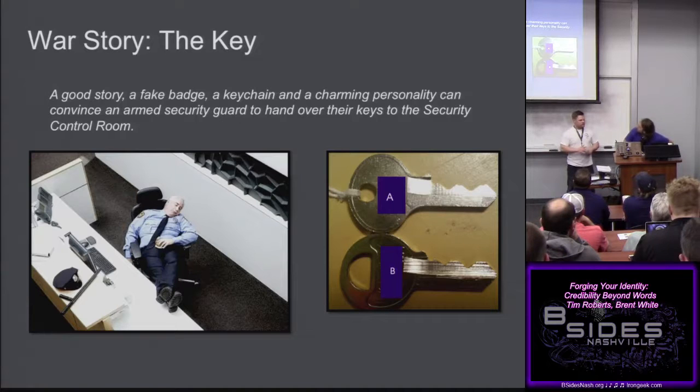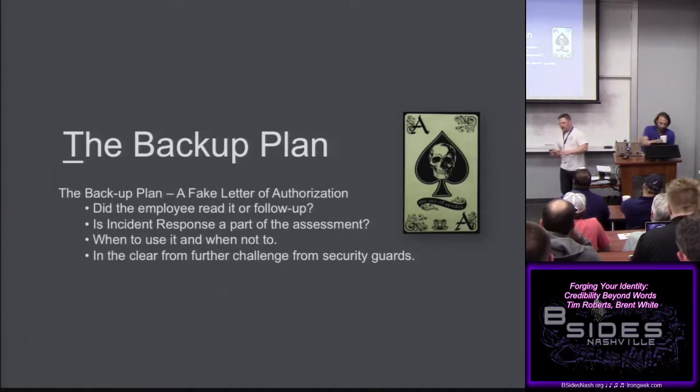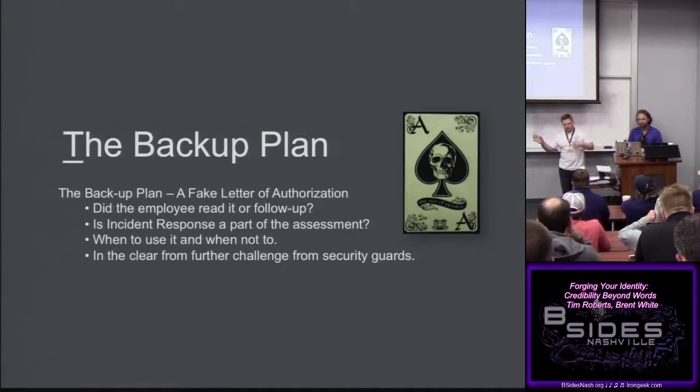Another assessment: made the badge in Photoshop at the café. Went to a single-suite client, knocked on the front door, told the receptionist I was there for IT inventory. She let me in, said my badge probably didn't work yet since I was new. She even said 'you probably don't know where the server room is either' and took me there, propped it open, and said 'come get me when you're done.' She unlocked the CEO's office doors for me as well. I thanked her and left.